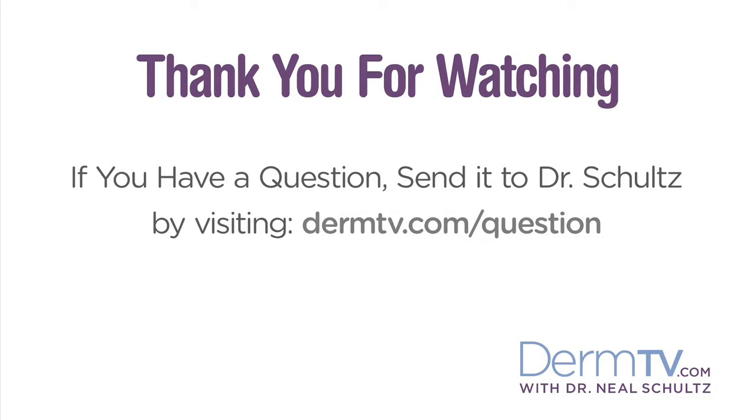That's why I tell you, if you have a question, please send it to me by visiting DermTV.com/question. I'm Dr. Neal Schultz, and thank you for watching today.